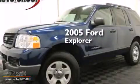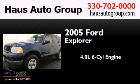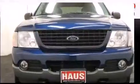This is a 2005 Ford Explorer. It has a 4.0-liter six-cylinder engine, an automatic transmission, and the added safety and control of four-wheel drive.